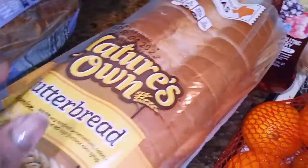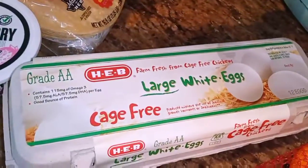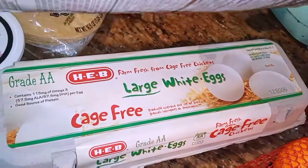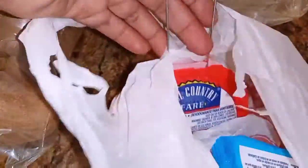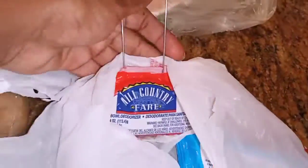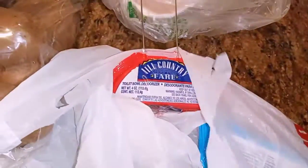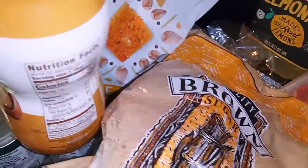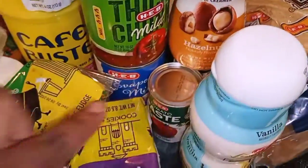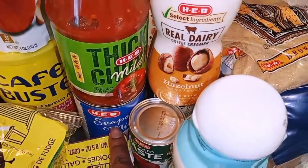Got the butter bread and some eggs — I have some eggs already but just to have some extra ones, this is the 12-pack. And I love these — this is for the toilet. You just put it in the toilet and the toilet smells really good. Got some potatoes, two things of tomato paste, and some evaporated milk.